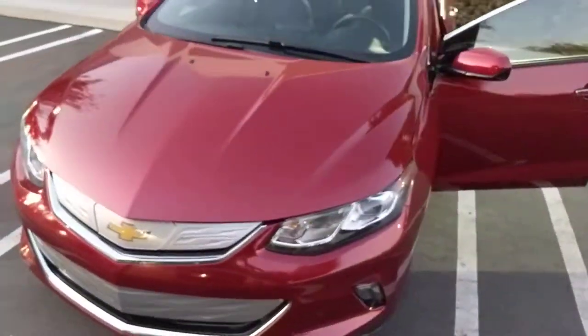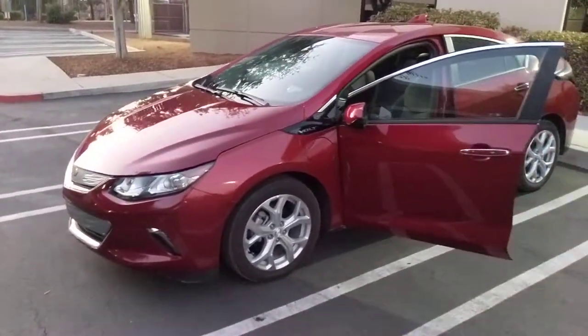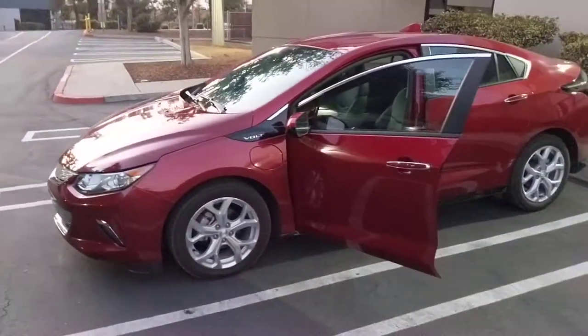This is the final model year of the Volt — they're not making them anymore — and this is the most loaded model you could possibly get. Thanks for watching, I'll see you next time.